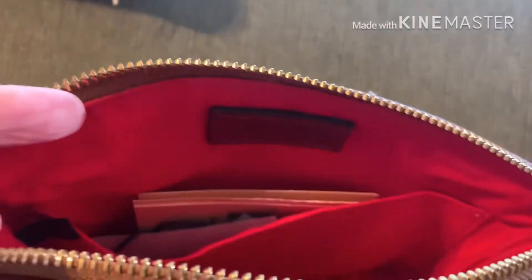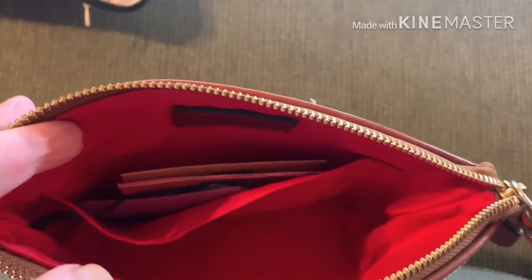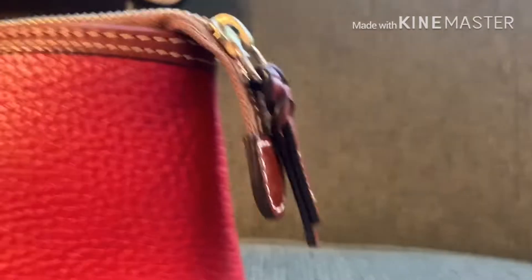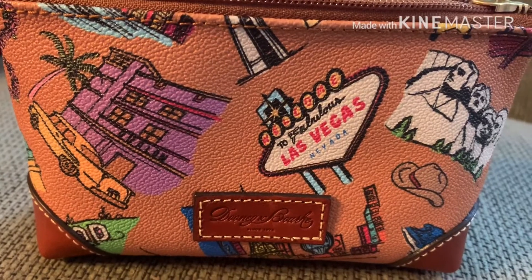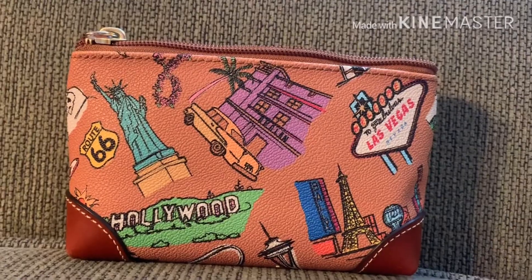It has a red interior and a slip pocket, a braided zipper pull. The Americana one has a leather Dooney patch. This is the back.